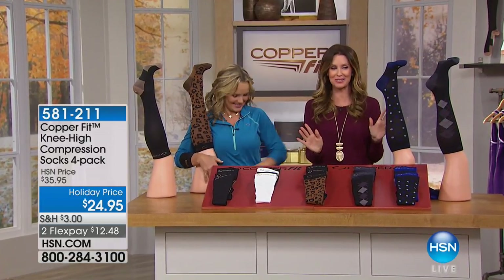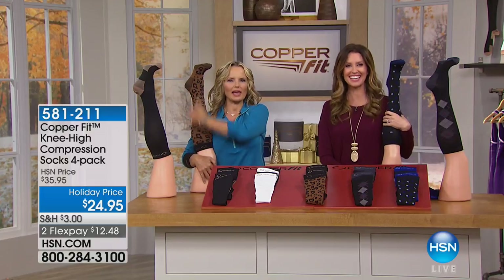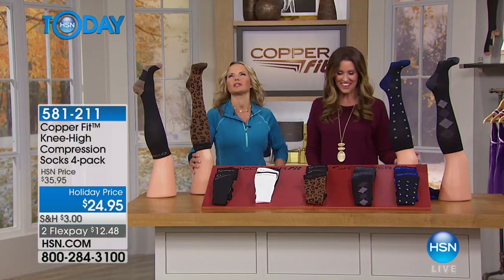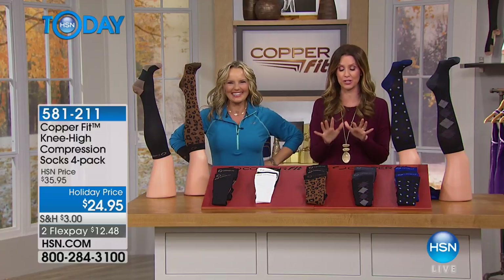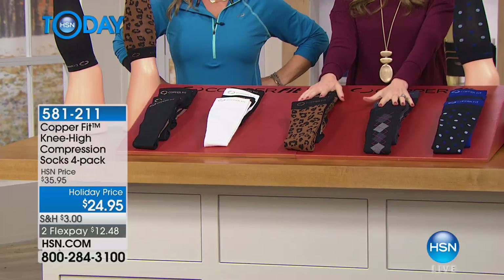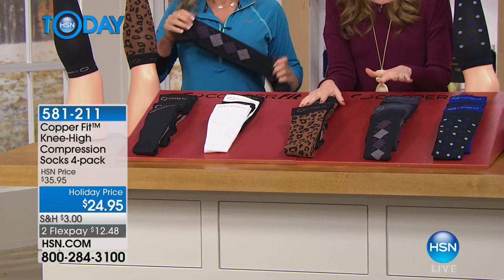Welcome back. We are celebrating CopperFit, which means we're celebrating comfort and health for you and everybody on your list. We have these — they're brand new. These are the compression knee-high socks, and we've never had these fun patterns before. $24.95 is what it costs for a four-pack of compression socks. These are the most comfortable compression socks you'll ever wear and today, the most fashionable as well.